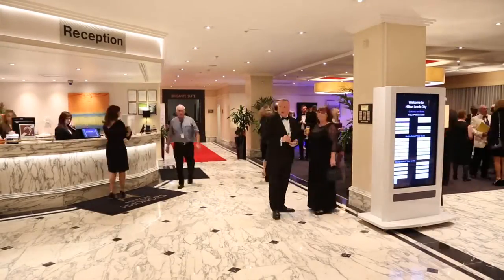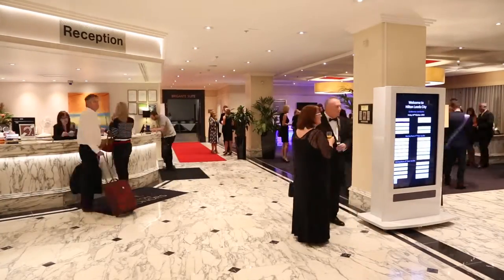The Hilton staff are a really great team. They're really dedicated to making sure every event is a great success and that you achieve what you wanted to achieve.